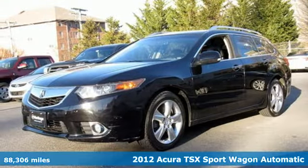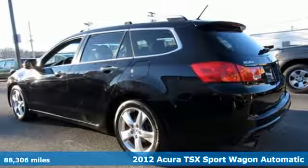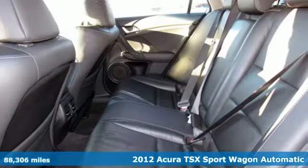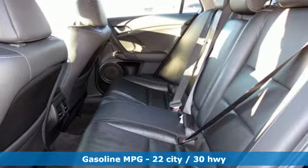Here's a 2012 Acura TSX Sport Wagon, driven by those who know the best way to get from point A to point B isn't always a straight line, and it comes with all the amenities you need.